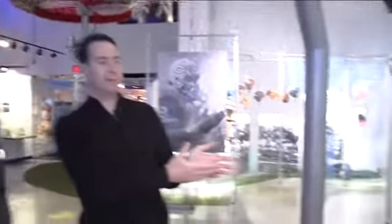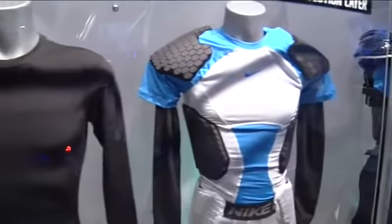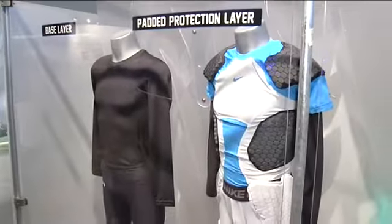Discovery World executive director and avid sports fan Joel Brennan showed us the three cold weather layers fans don't see on Sundays. It protects you more from the elements and makes the game crisper and purer.